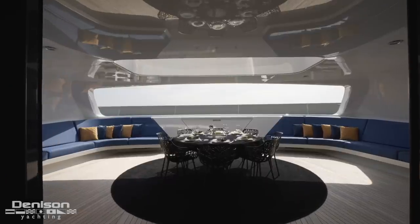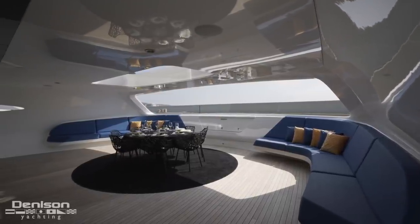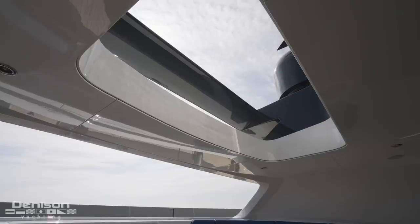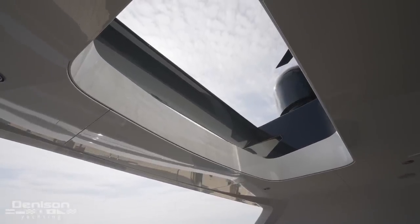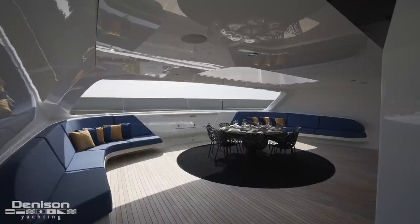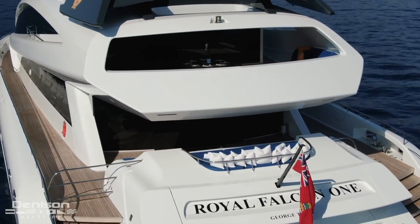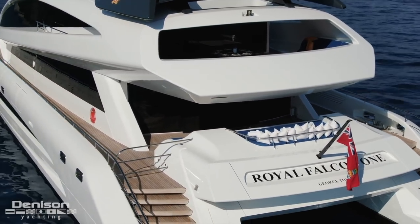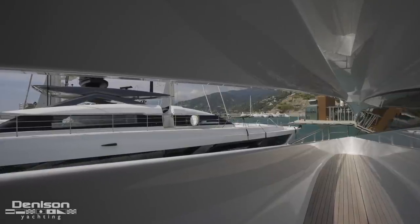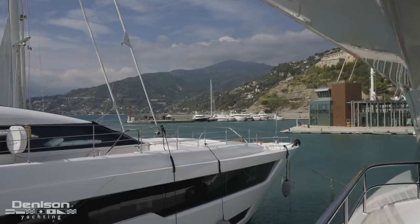Stepping out to the bridge deck aft is one of the most impressive things about this yacht. This could be considered a private owner's deck or a statement location for dining on board. There's a beautiful skylight above the dining area and port and starboard built-in wraparound settees that complement the design found on the main deck aft. This entire space is the epitome of Porsche Design — a futuristic concept come to life. Also worth noting are the side decks moving forward on both port and starboard, offering a private escape from the crowds.